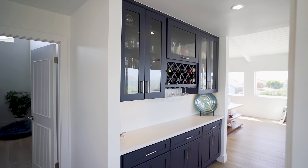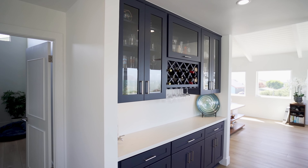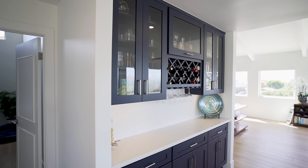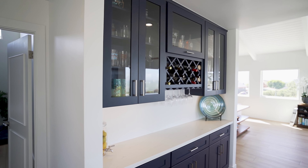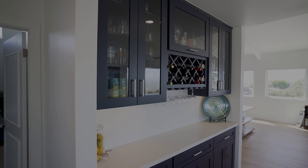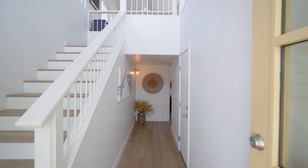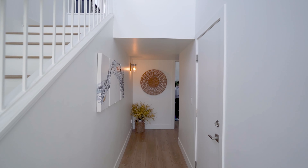And let's not forget the built-in wine bar, perfectly poised for entertaining or just sneaking in a glass after one of those days. But hold onto your glasses — there's even more to love. We'll show you the stunning primary suite in just a sec, but first let's check out what's happening down here.